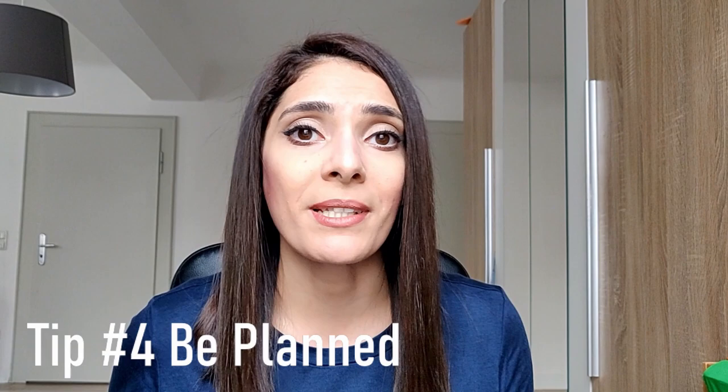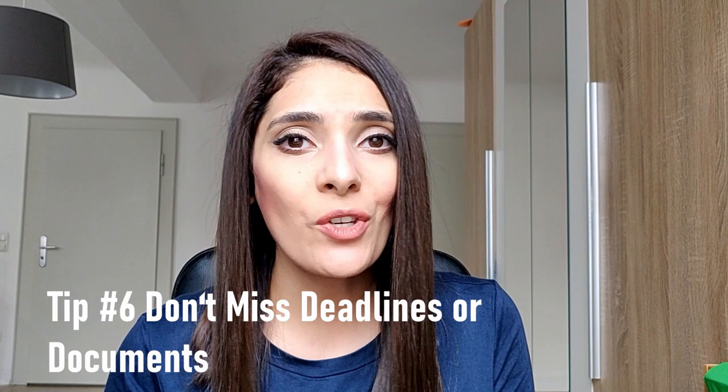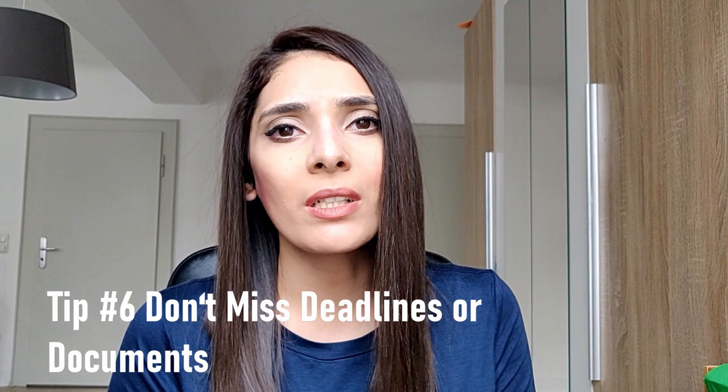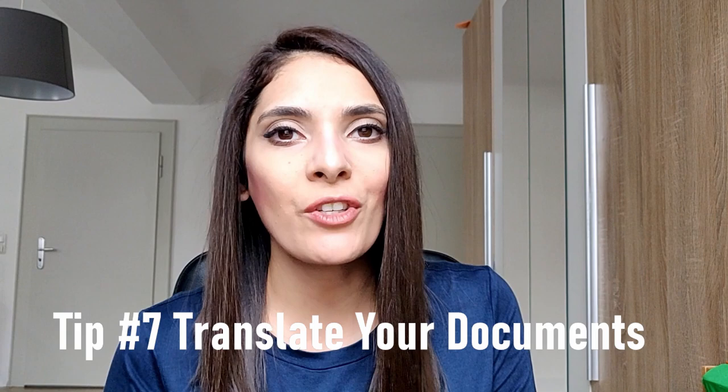Tip five: make an Excel sheet or list to keep track of all your admissions and information in one place. Tip six: make sure you do not miss any deadline or documents, as this is the most common issue and may result in delaying your arrival or getting your application rejected. Tip seven: if your documents are not in English or German, make sure to translate them through a certified translator from the German embassy in your home country.